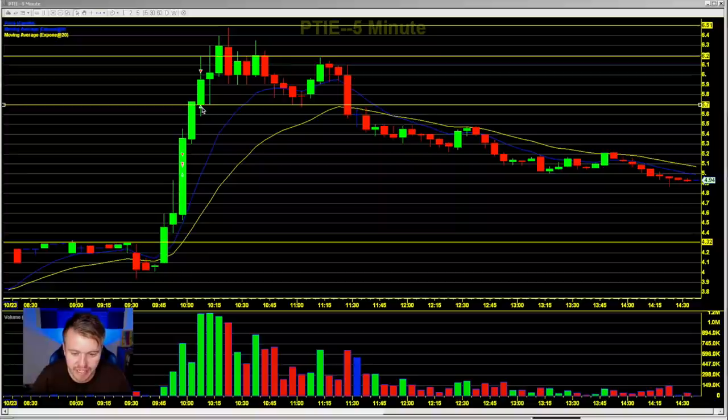It gets halted at the $5.70 area. It opens up, explodes above $6, comes back down, finds support at $5.70, goes up one more time, hits $6.50, and now it's just been selling off all day long.